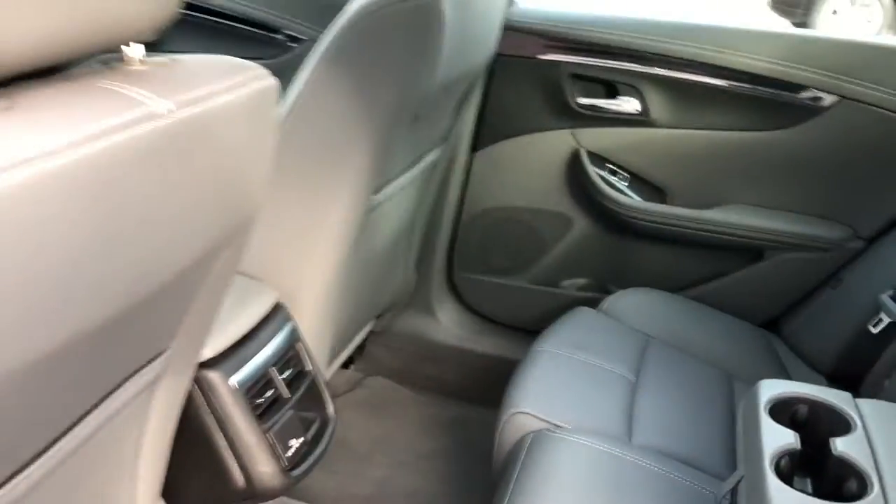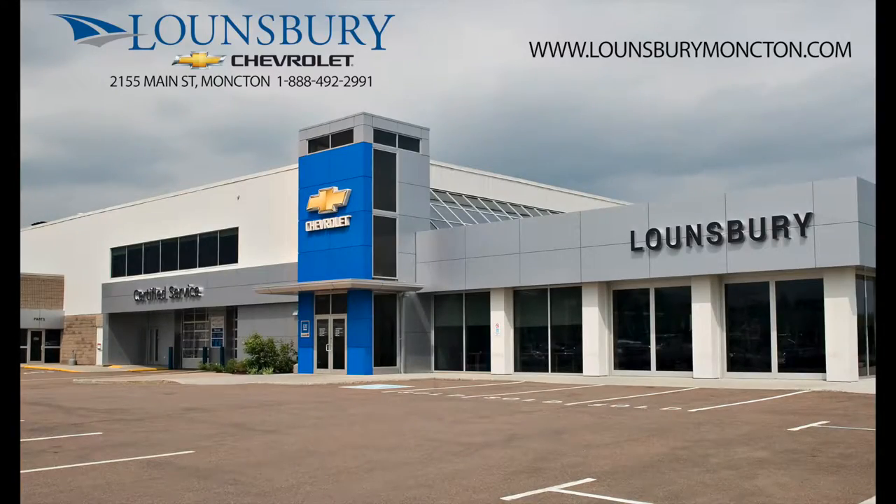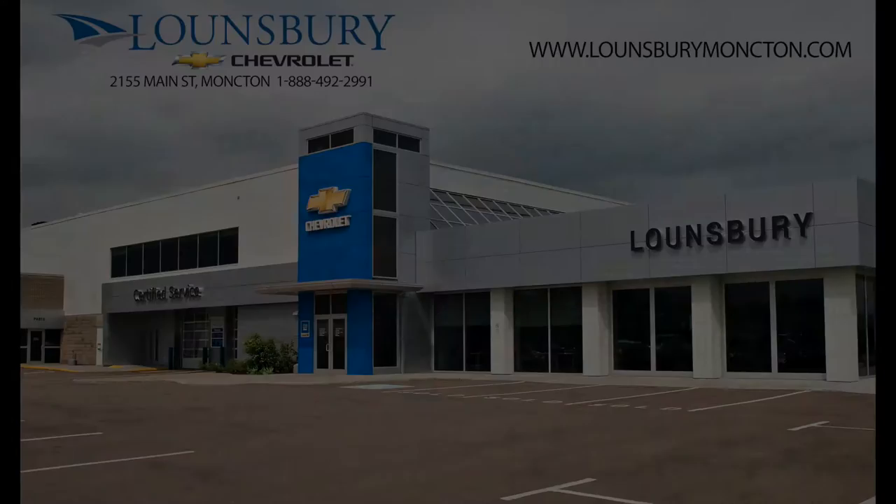We also ensure that a new New Brunswick safety inspection will be performed for you. To confirm availability or schedule an appointment to see this vehicle, please call 1-888-492-2991 or visit us today at LonsburyMoncton.com.